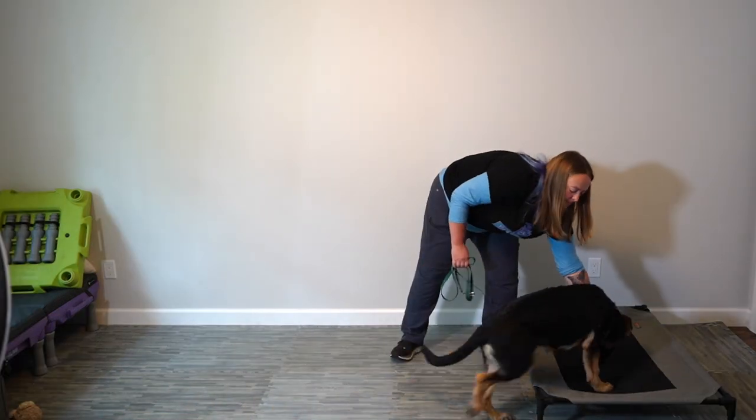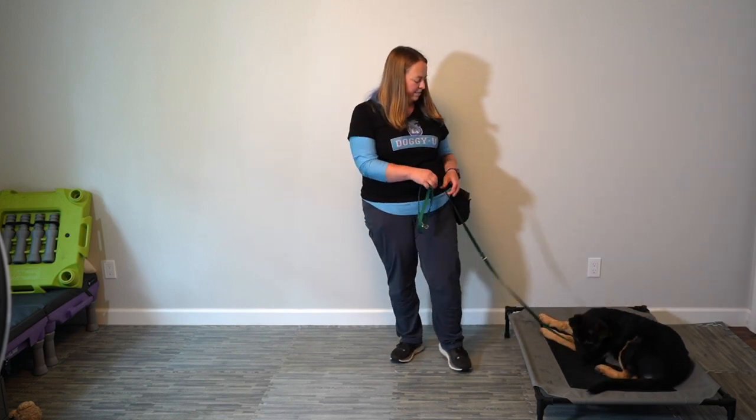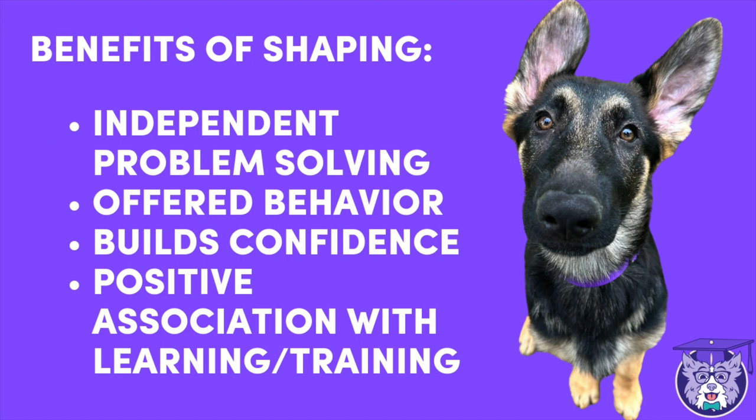We can absolutely do it with luring — bringing the dog over to the mat, feeding them on the mat, and rewarding. But I want to show you what shaping looks like. Shaping is the process of reinforcing closer and closer approximations to a desired behavior — we break the behavior down into little pieces. The biggest benefits are that shaping teaches a dog to initiate behavior and think independently, which is critically important for service dogs. It's dog-driven learning, so when the dog thinks it's their idea they're much more likely to repeat the behavior. And it builds confidence — telling dogs they're doing it right motivates them to learn and creates a positive association with learning.